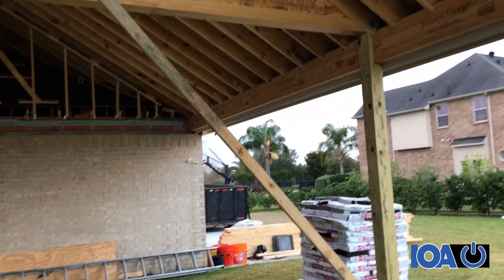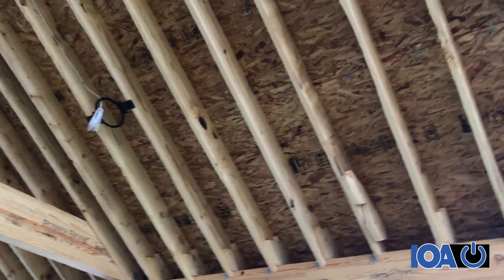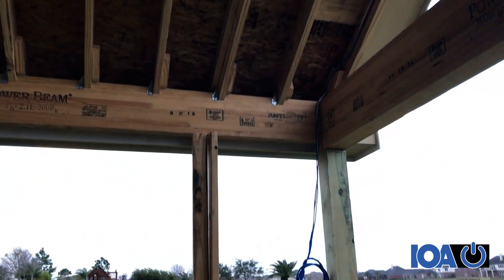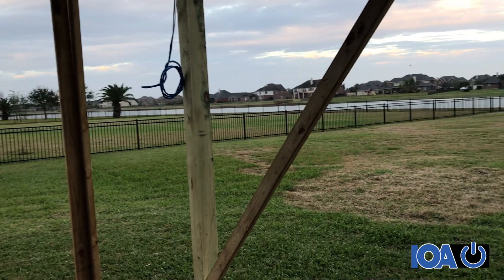Next to our equipment cabinet on that wall, a 75-inch TV. And in this corner there's going to be a TV hung over a stone fireplace — it's going to be beautiful.